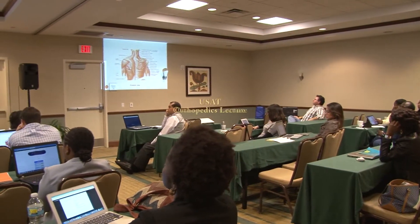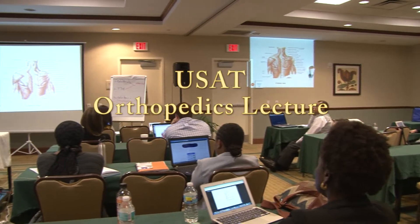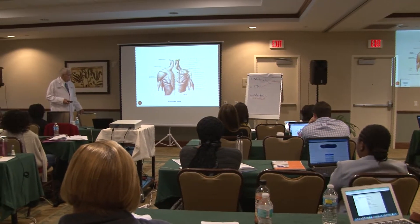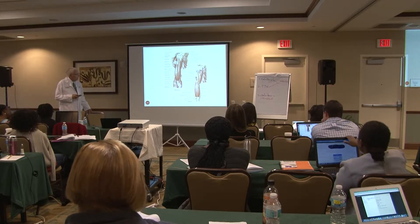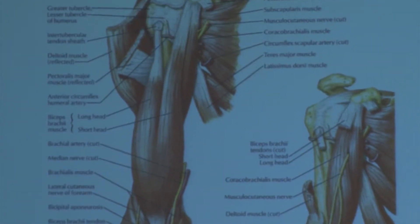Rhomboideus minor on top and then this big broad rhomboideus major here and then these muscles of the rotator cuff. The supraspinatus tends to sit on top. Chest activity should be taken to confirm whether this has been reduced. The biceps — the short head and the long head — which goes up to the humerus here.